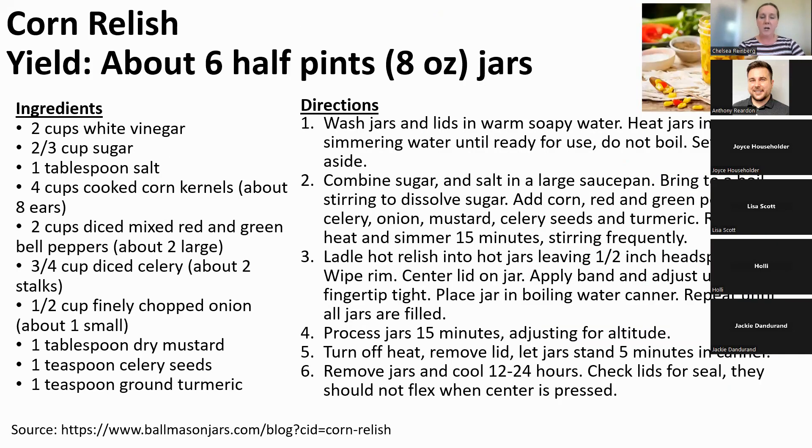At our food preservation class in July, we made corn relish. This is a water bath recipe because it has a large quantity of vinegar providing that acid level. If you don't have that acid, you would have to pressure can because corn is a vegetable and a low-acid food. Feel free to take a picture of this recipe or request it — it makes a great gift and is a nice thing to take to barbecues.